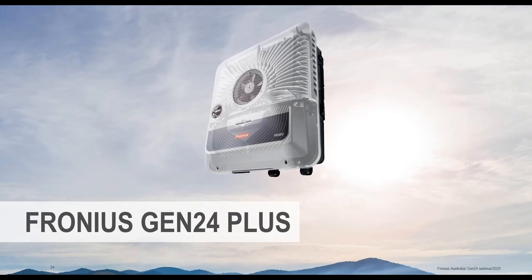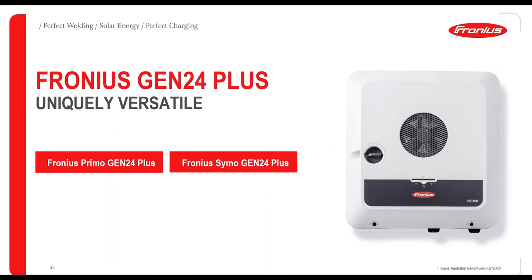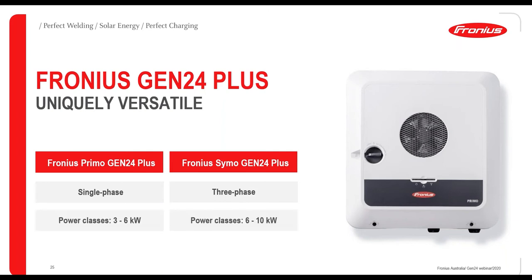The Gen24 is a really unique and versatile product. We've kept the same names — Primo for single phase and Symo for three-phase applications. The Primo has power classes from 3 to 6 kilowatts, and the Symo goes from 6 to 10 kilowatts. Both have two trackers and one battery input.